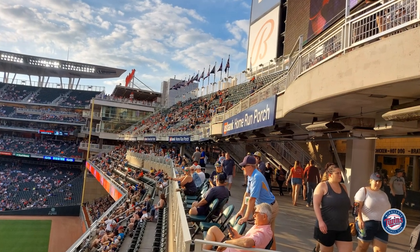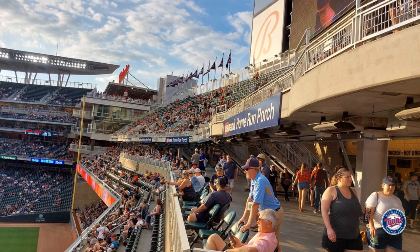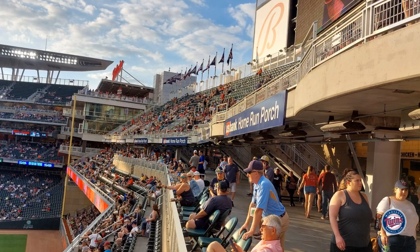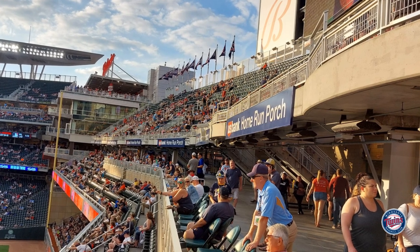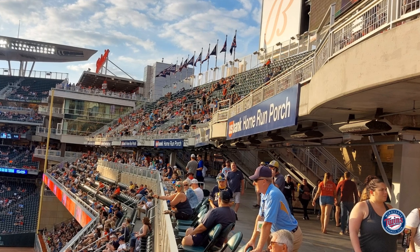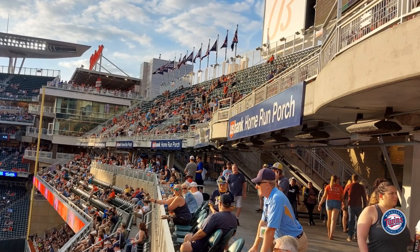Another thing to note is that it doesn't matter what level you're on in the outfield — you can get from left field to right field and walk completely across. There's standing room only all the way through, so it's really nice as the game's going on to walk around, stop, watch the game between pitches, and make that progression without feeling like you had to hurry and miss part of the game.